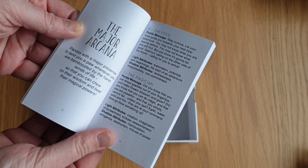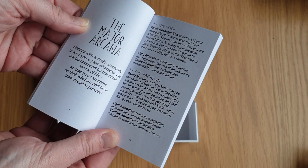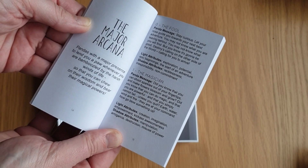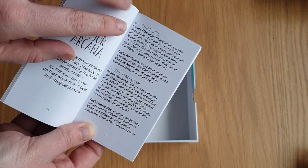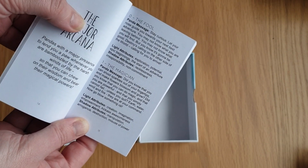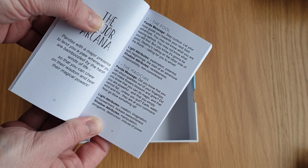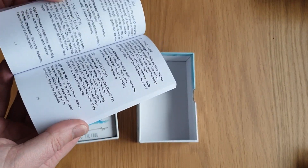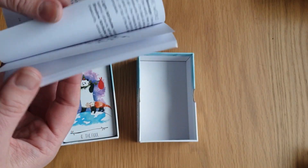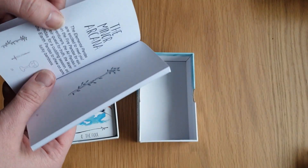The major arcana — 'Pandas with a major presence to lend you a paw whenever you are bamboozled by the harsh winds of life, so that you can chew on their wisdom and bear their magical powers.' So it's got the number and name of the card, the panda message, and then light attributes and shadow attributes. Then it goes through the major arcana — more beautiful art — all the way through to the World.